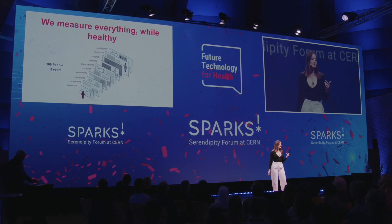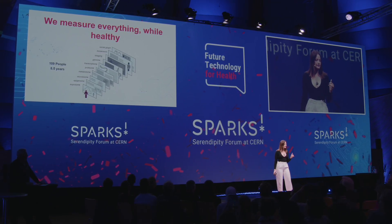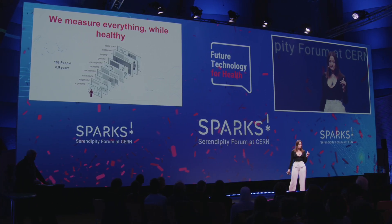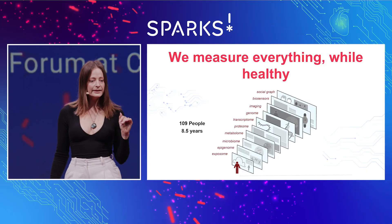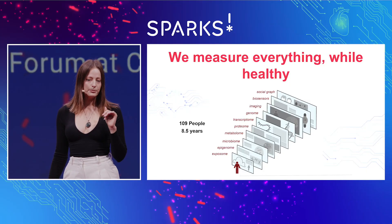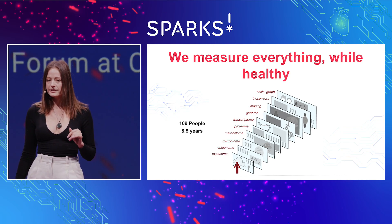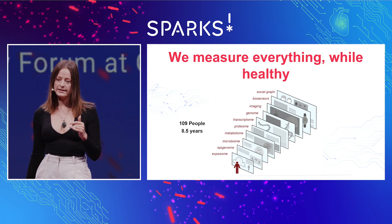Traditionally, medicine has measured dozens of things, primarily in people when they are sick, at the doctor. Our lab at Stanford, the Snyder Lab, takes a very different approach. We measure millions of things, primarily while people are healthy, and even at home. And we do this frequently, and in some cases, continuously.